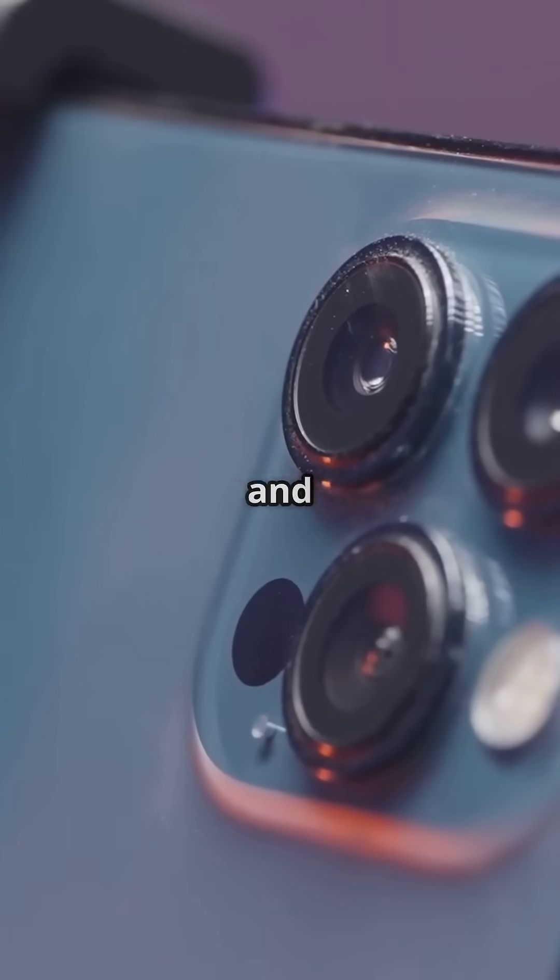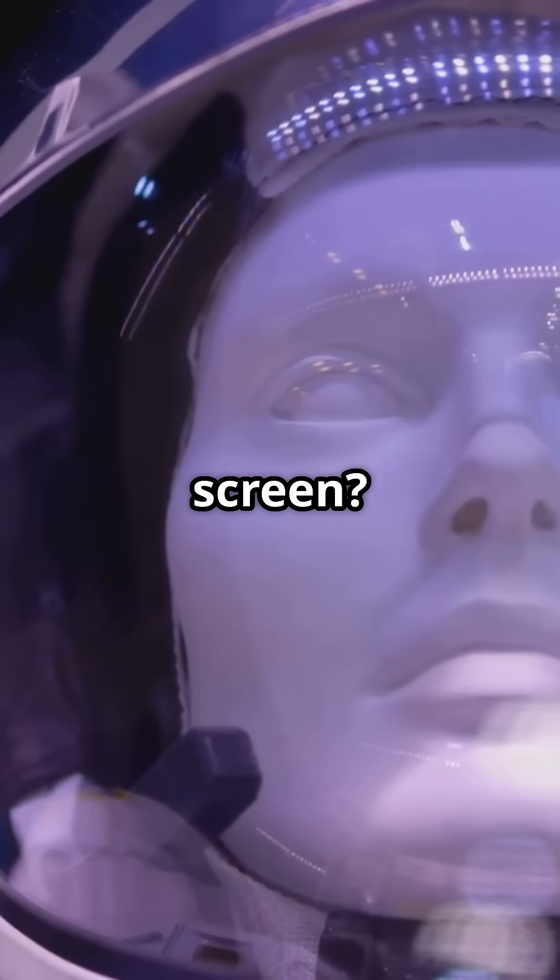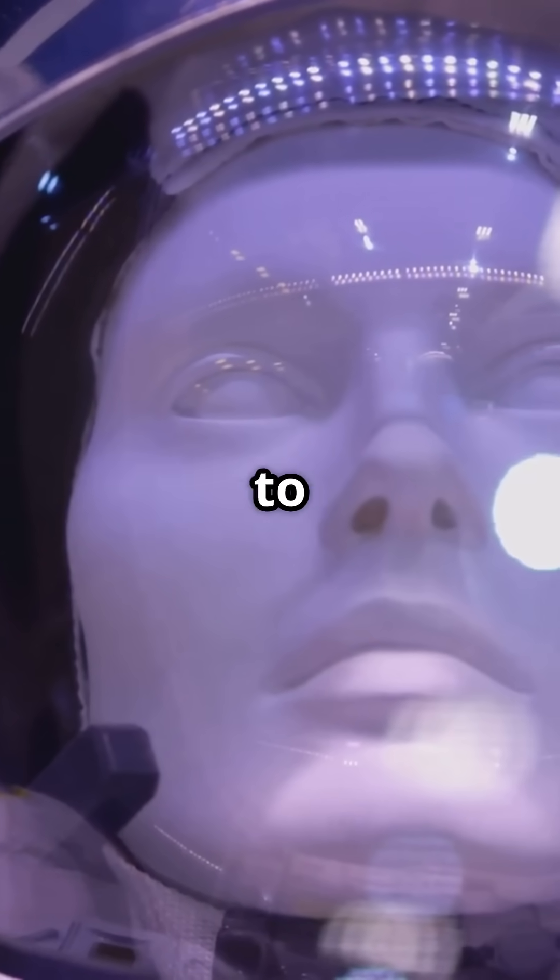That camera you use for selfies and TikToks? Based on NASA's CMOS sensors from Mars missions. Crack-proof screen? It's built on helmet visor tech made to survive spacewalks.